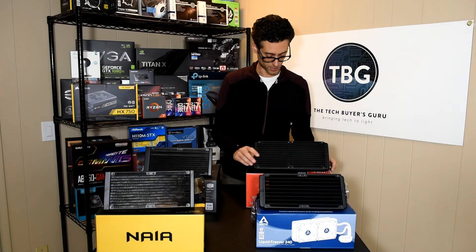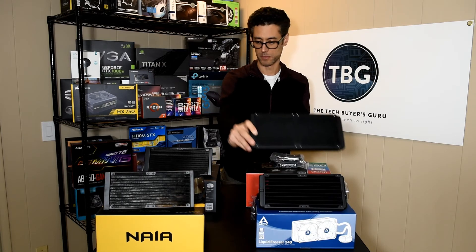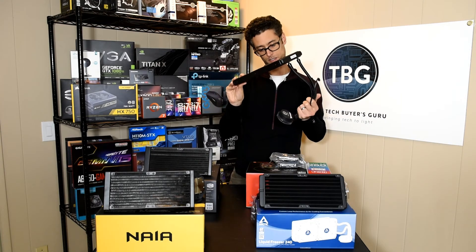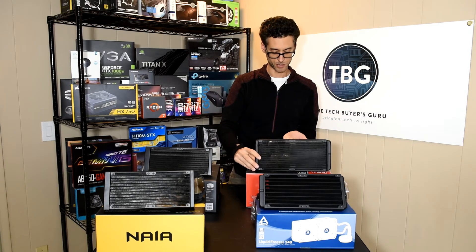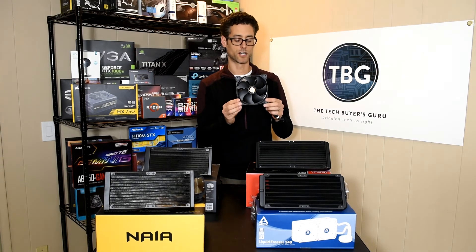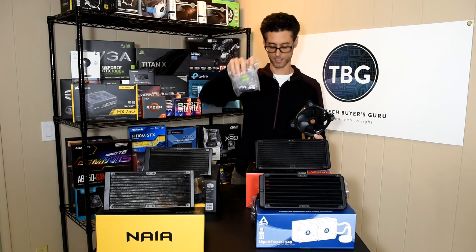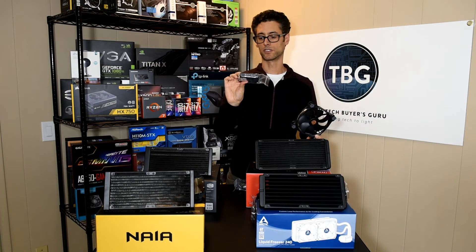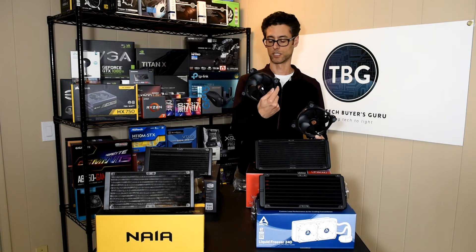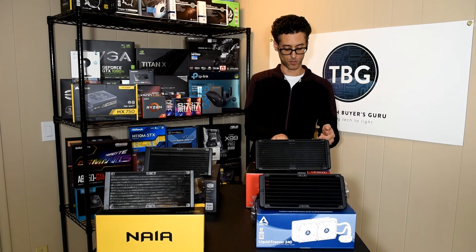The claim to fame on the Thermaltake is this is a 280 millimeter radiator — you can see it's quite a bit bigger than the 240 millimeter radiators the other coolers use. It's got a nice low profile cooler block at the end. I don't believe it has any RGB effects on it. But Thermaltake includes its ring RGB fans, and of course your AM4 mount — it says AM4 right there. You also get the RGB controller — a fan speed and lighting controller for your two ring fans. These are really good looking fans and quite quiet.